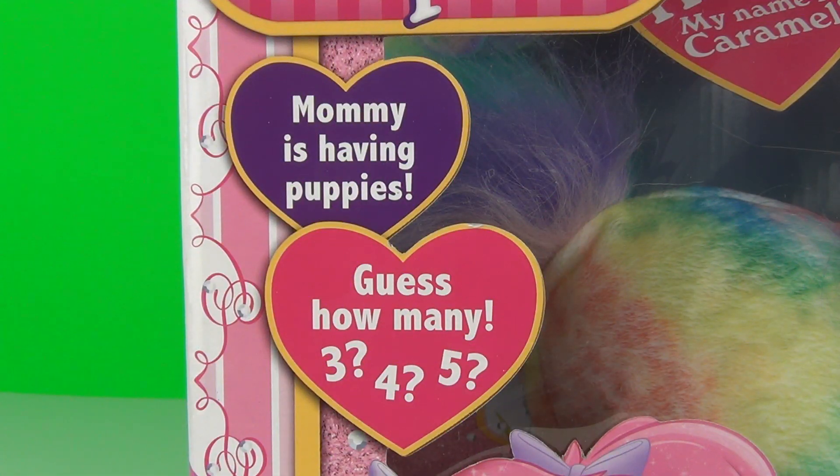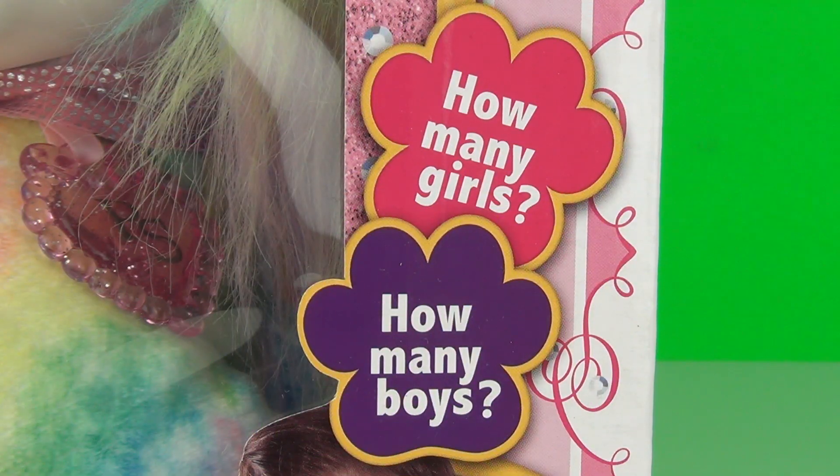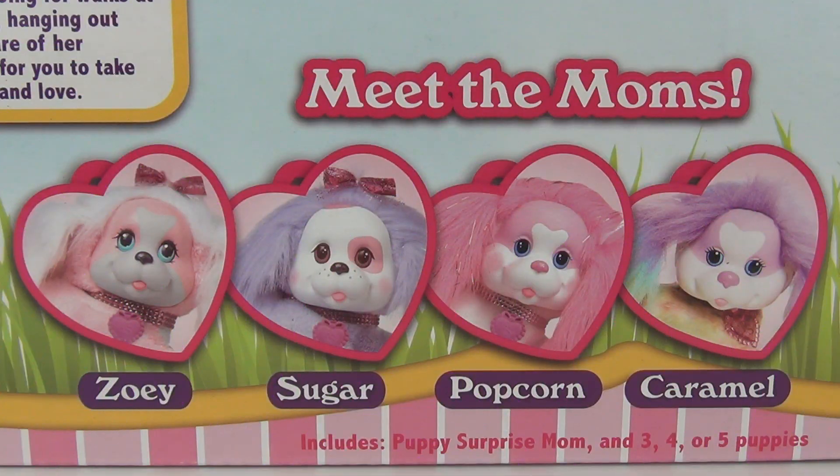Caramel is a mummy dog and she is about to give birth to some puppies, but can you guess how many? Will it be three, four or five puppies in this Caramel toy? There are also boys and girl puppies to find. There are four mums to collect — we have Zoe, Sugar, Popcorn, and Caramel, which is the one we have here. They all do come with surprise amounts of puppies, all with three, four or five puppies included.